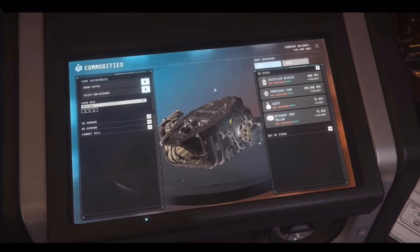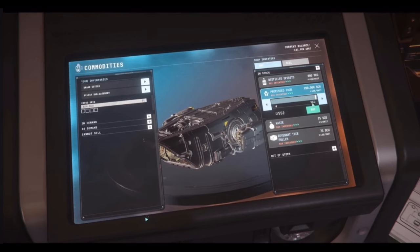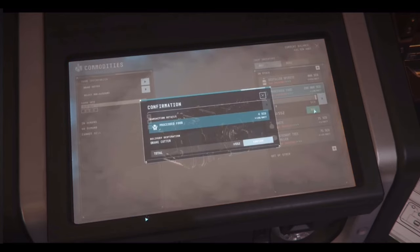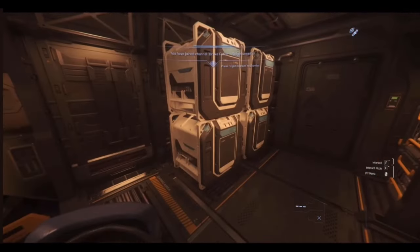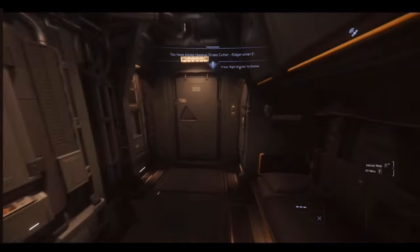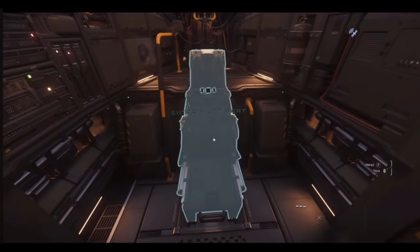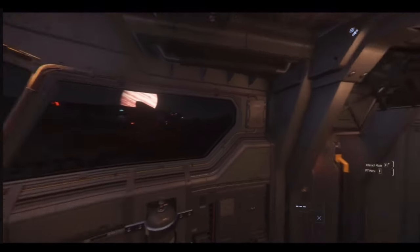Drake Cutter. Let's see — process food. We want 4 SCU. Okay, so 552 UEC. Confirm. Look at that — we got cargo in the back of this little thing. 4 SCU. That's pretty good for a starter ship. I guess that's better than the Aurora, because I think the Aurora had 2 SCU of cargo space. Not a bad ship.